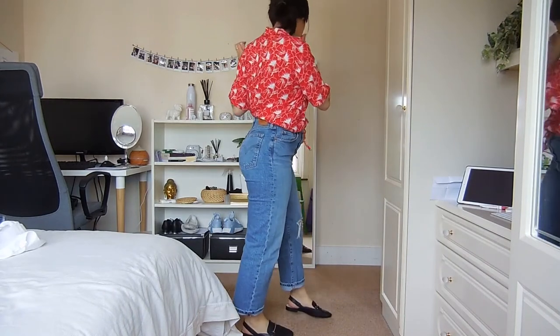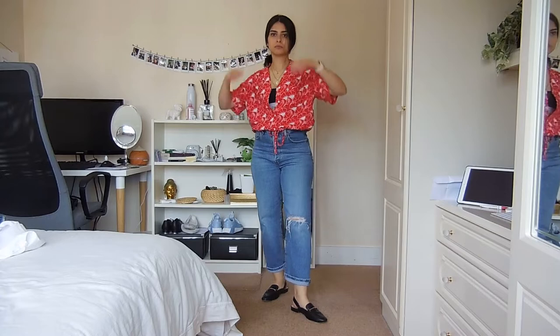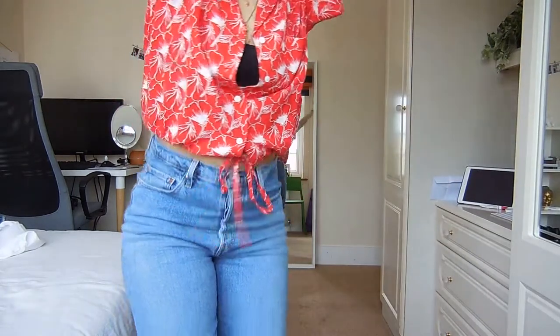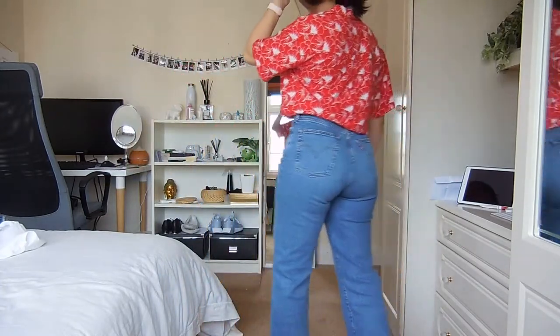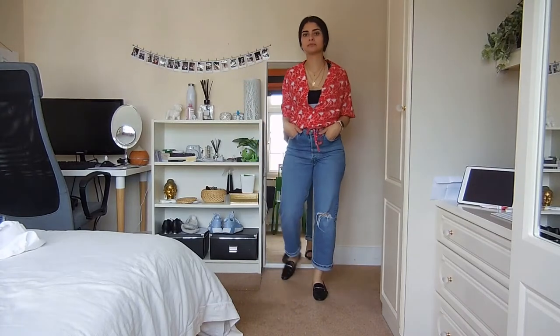That brings us to the final look — look number five. This to me is a 'mum on a weekend barbecue' kind of boss vibe. This is a new cropped shirt that I can cinch in at the waist — really nice and baggy and flowy. I've paired it again with those slingback loafers, which gives it more of an effortlessly chic feel.